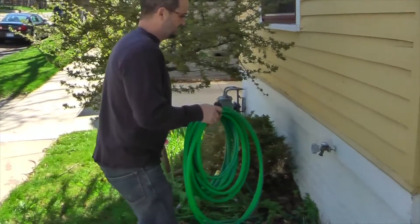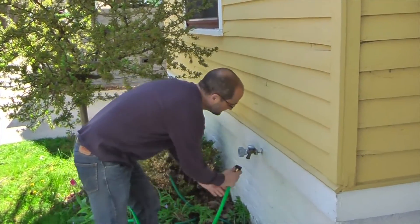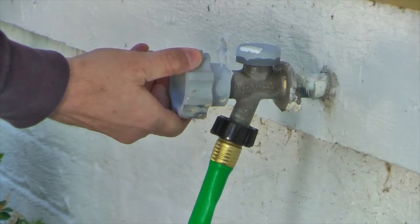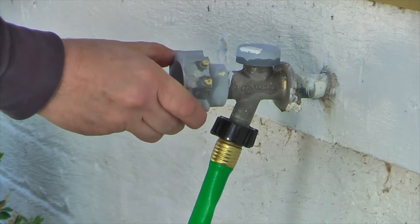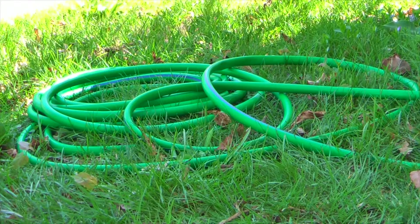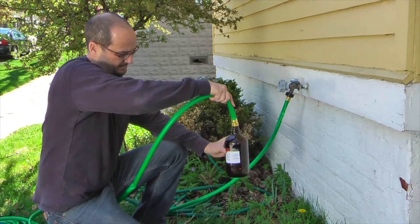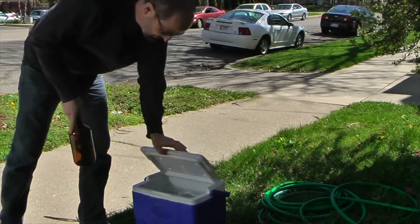We know that phthalate plasticizers are used in hose material. Our question was: do these plasticizers actually migrate into the water? We did an experiment where we put water into the hose and let it sit there for three days, then collected a sample from the hose and sent it off to a lab to have it analyzed.